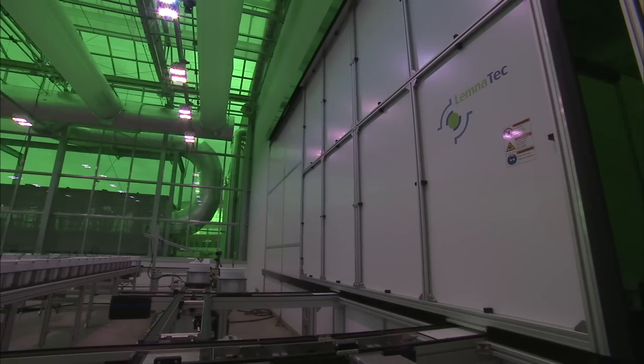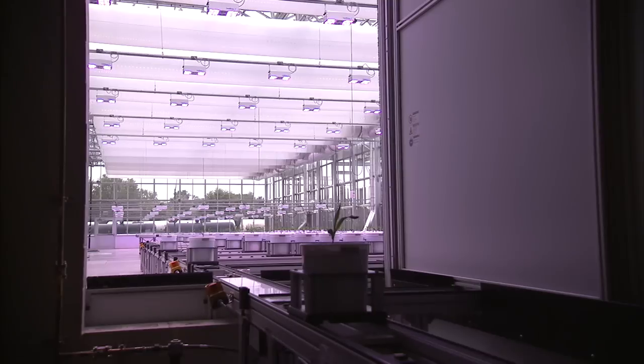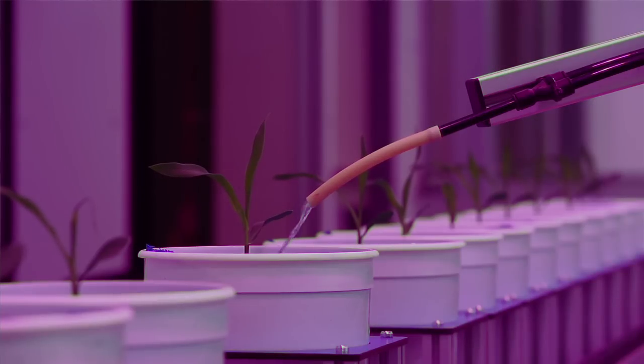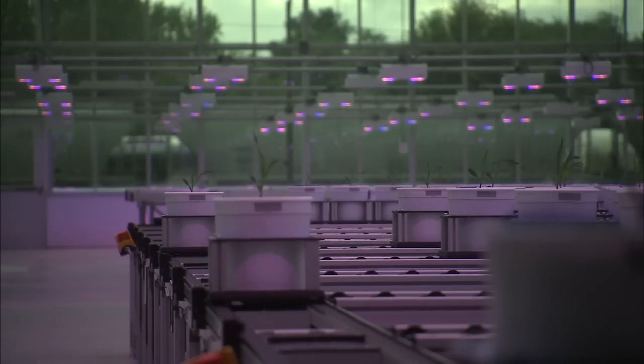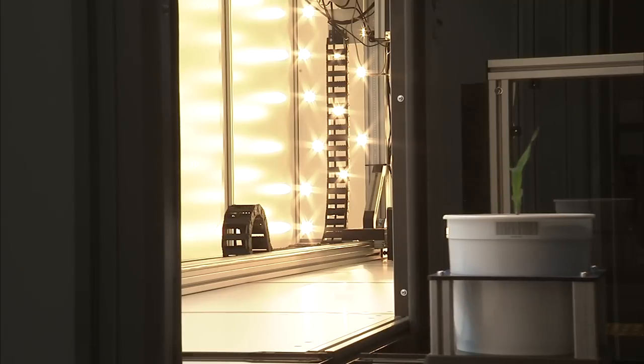The Greenhouse Innovation Center was built around a unique piece of equipment. This system was envisioned by a group of faculty. It has plants on conveyors moved around the greenhouse to nutrient water stations, and then at specific times they move out of the greenhouse into the attached head house and through high-resolution camera bays.